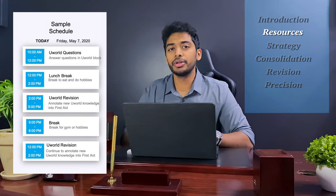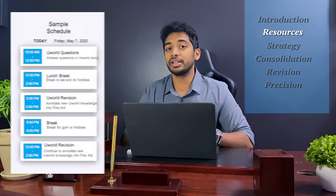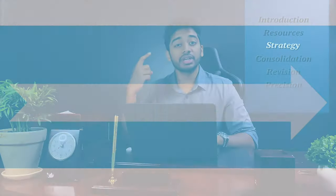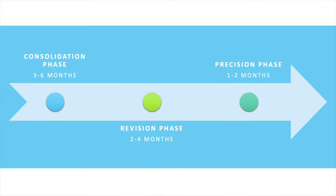I want to reassure you that I've talked to over 50 people who took their Step 1 and got over 240s and 250s. We tried to gauge their mistakes and created an optimal study plan for you to get the highest score in the least amount of time possible. The prep time should be divided into three different phases: your consolidation phase, your revision phase, and your precision phase. The average time to prepare for Step 1 is anywhere from 6 to 12 months.